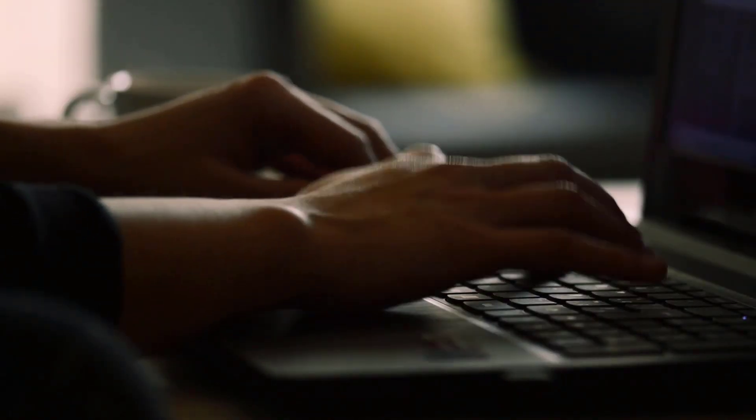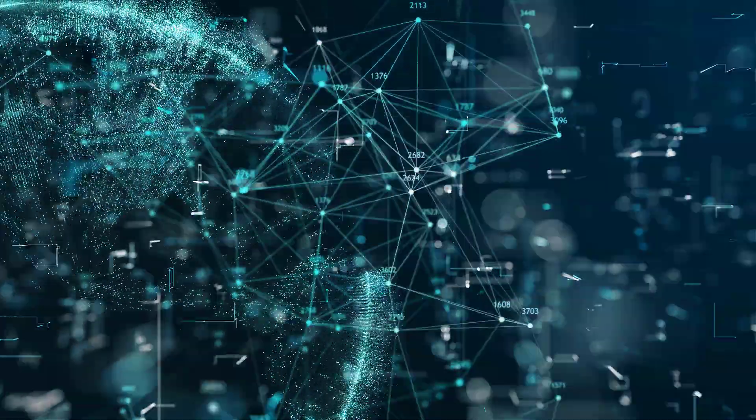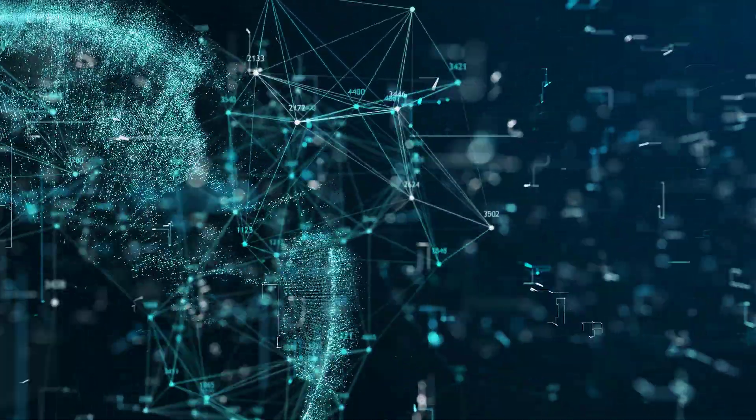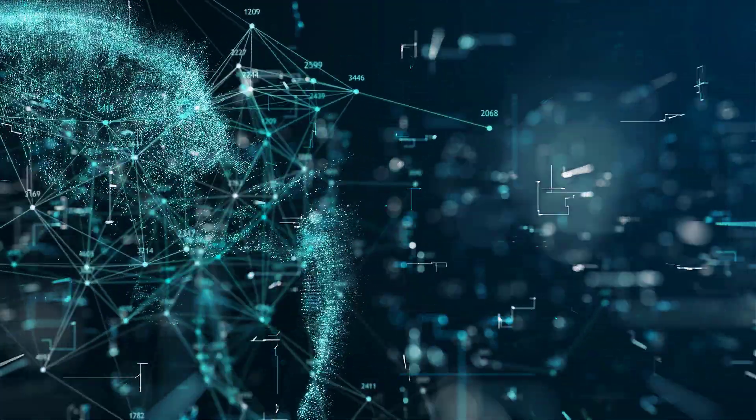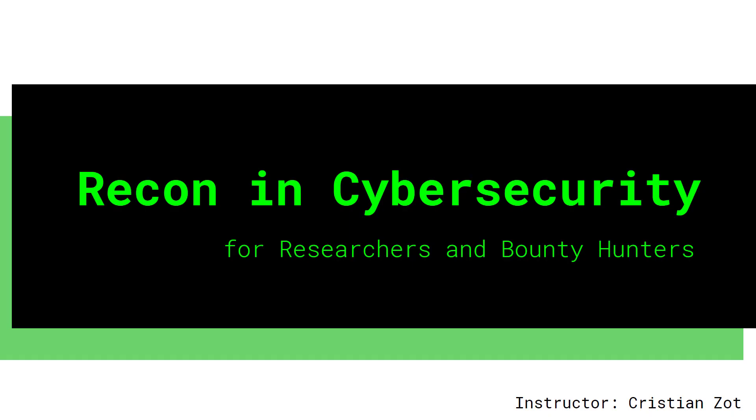It's far more important to be able to demonstrate your skills than the number of certifications you possess in cybersecurity. The ocean of educational information online is overwhelming and often confusing. Clarity and strategy is what you need to build your cyber skills, and this is where I come in.